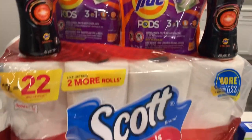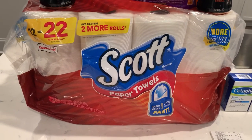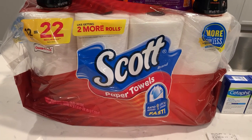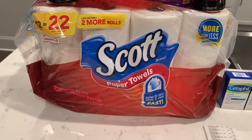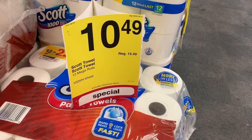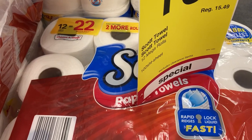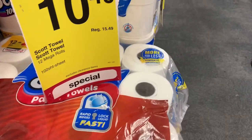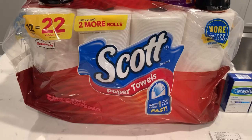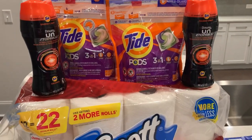I picked up this big package of Scott paper towels — this was $10.49, and I had a $2 off of 10 Scott or Kleenex CRT. I used that on this and it took $2 off.